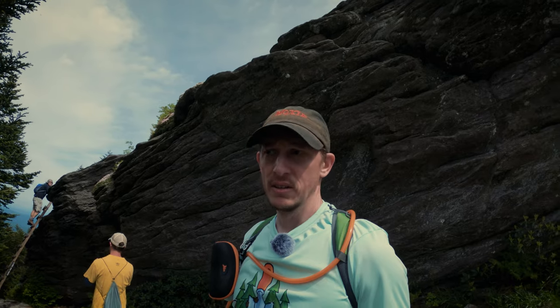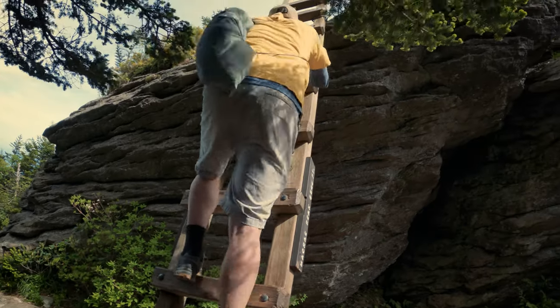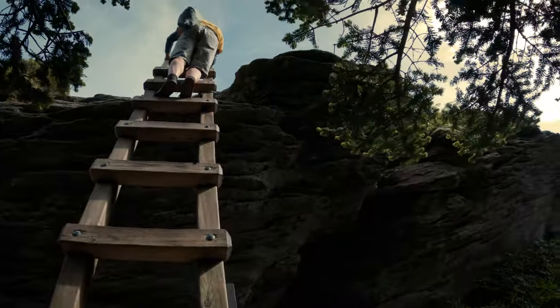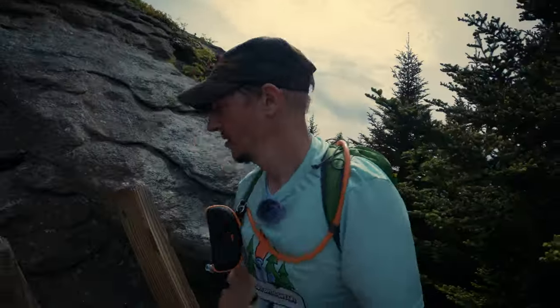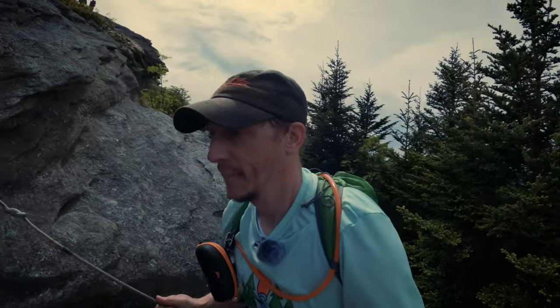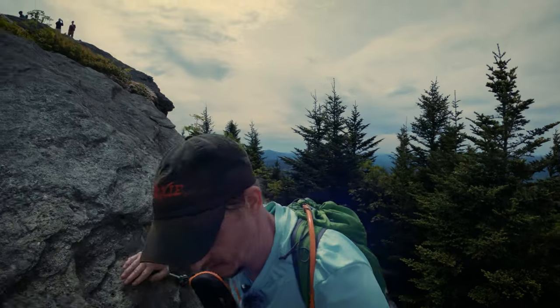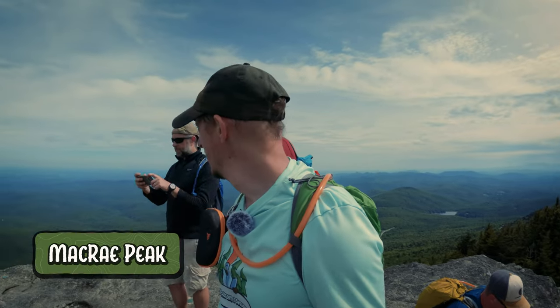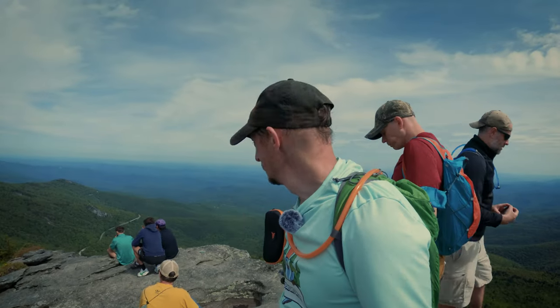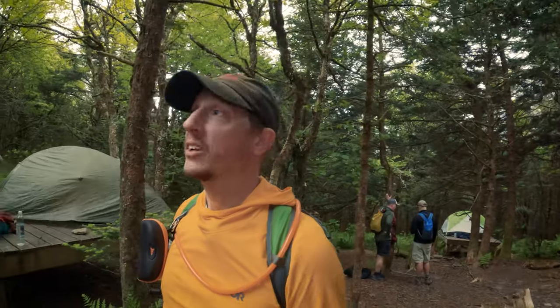We are at McRae Peak now. There's one more ladder to climb to get to the topmost portion of it. And now we are finally back at camp, having come down from McRae.